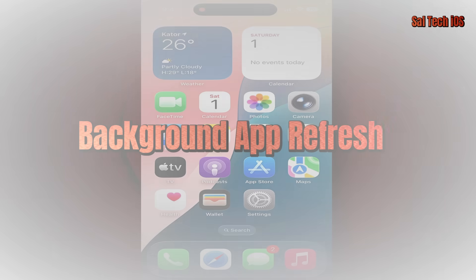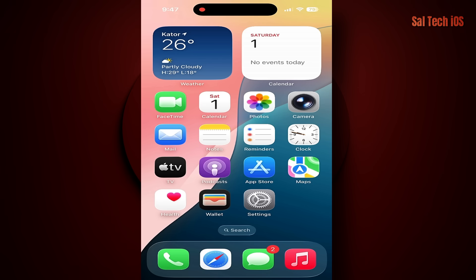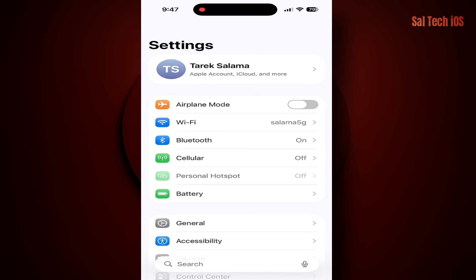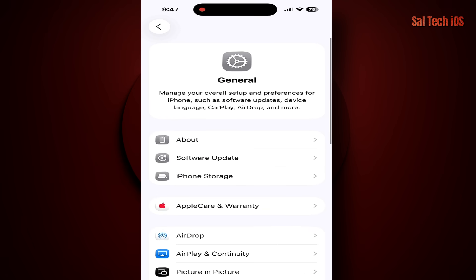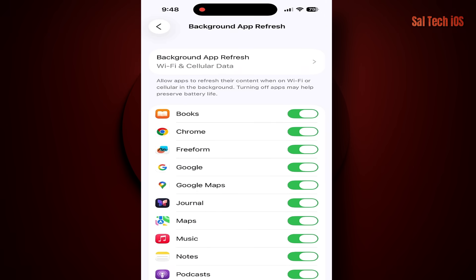1. Background App Refresh. This feature allows apps to run and update themselves even when you're not using them, which causes massive battery drain. Solution: go to Settings > General > Background App Refresh, then choose Turn Off All.